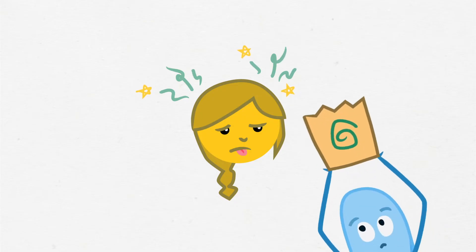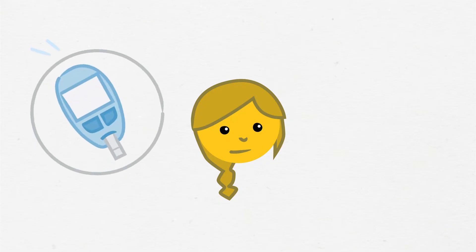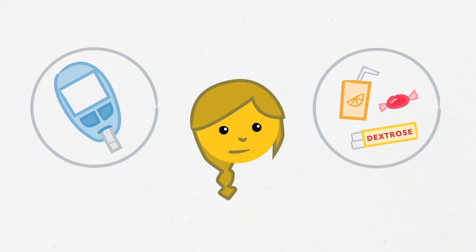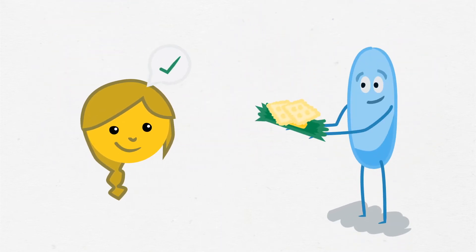The student might feel sick or throw up when they are recovering. As soon as the student is alert, check their blood sugar and give them juice or a fast-acting sugar. If they are able to eat, offer a carbohydrate snack such as crackers or a granola bar.